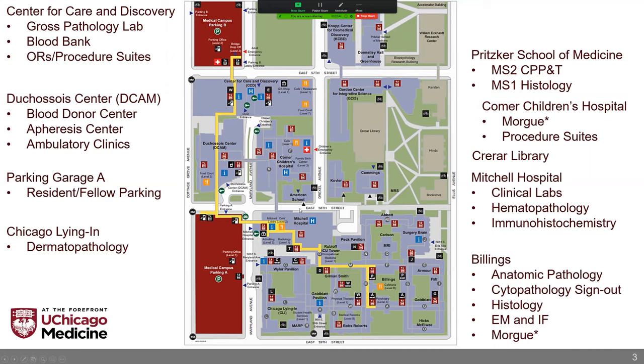If you go across 58th here — and by the way, all these buildings are connected by skywalks as well as underground tunnels. I'm sure those of you who haven't lived in Chicago will have heard about the very cold and miserable Midwestern winters, but they don't really slow us down on campus. The Mitchell Hospital is a building that has a few low acuity inpatient wards, but most significant for us is that the sub-basement houses most of the clinical laboratories. Directly attached to Mitchell is the very expansive Billings Hospital, which is home to mostly research laboratories, but also the anatomic pathology department, as well as histology, our sign-out rooms, and our old and historic morgue.